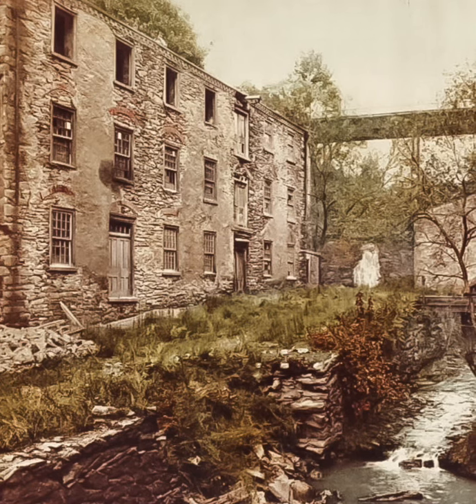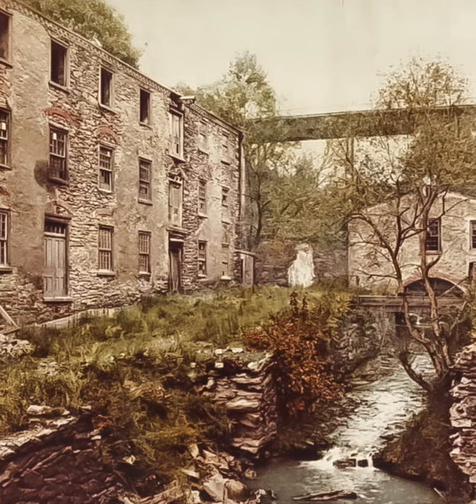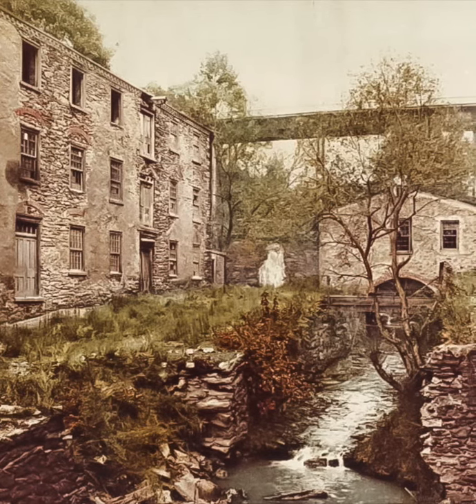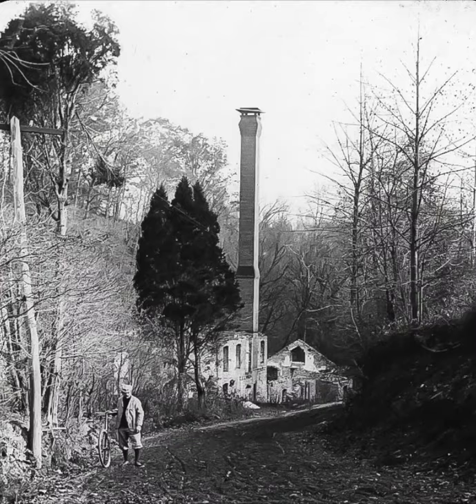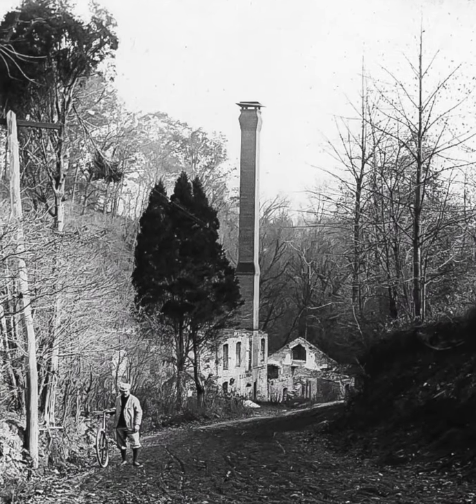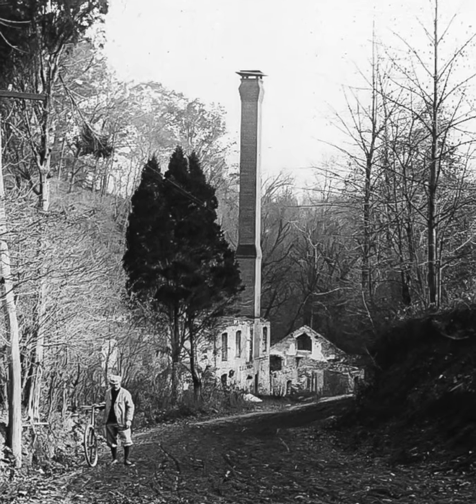This postcard of 1900 shows the Hill Mill and Mill Race, with the McCallum Street Bridge in the background. An unknown man stands with his bicycle in front of the Hill Mill on Chestnut Creek. It was later demolished.